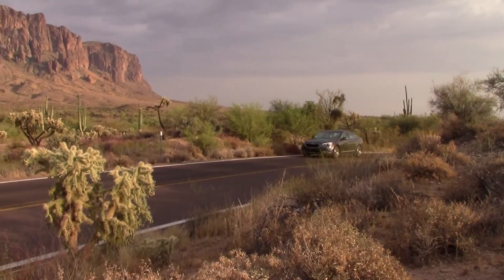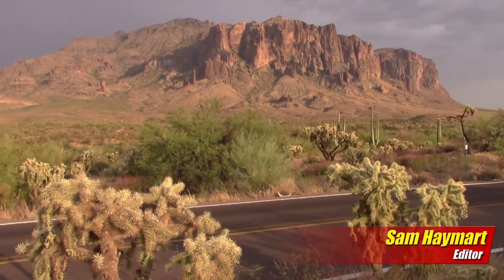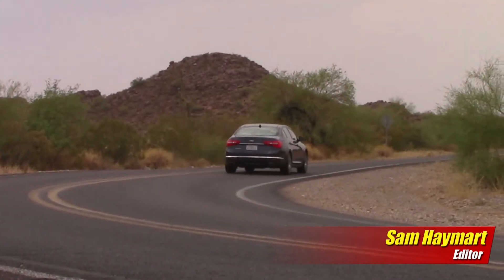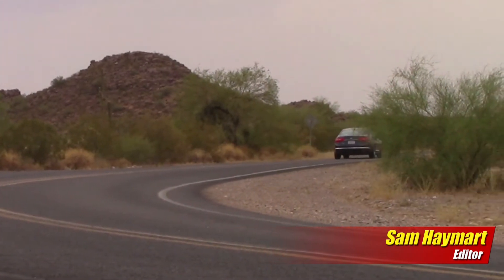Rich and creamy — that used to be a notion reserved for Lexus, but Kia's new Cadenza cracks the code and brings a new level of perfection to the mid-sized luxury sedan segment.